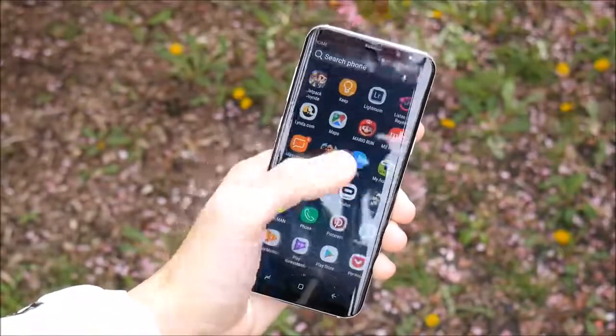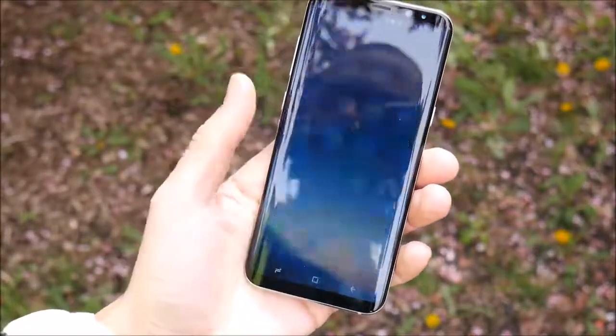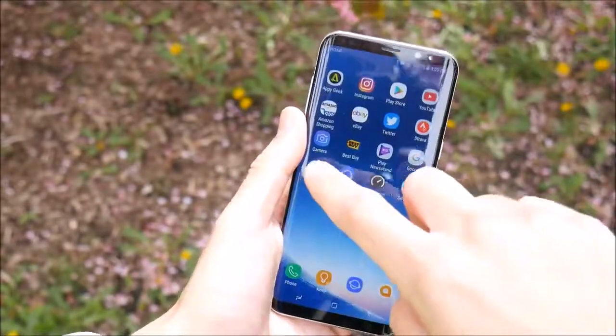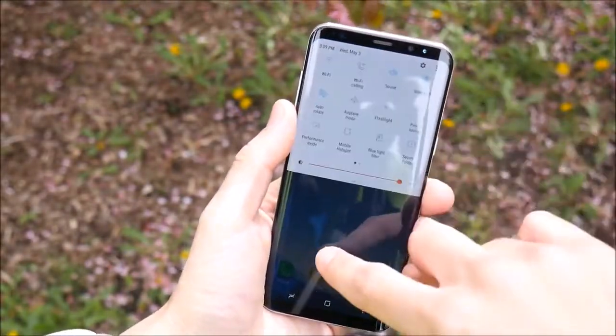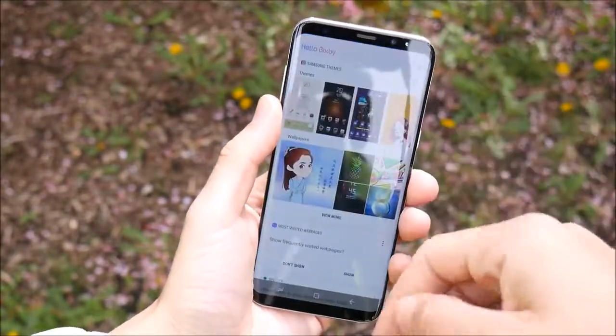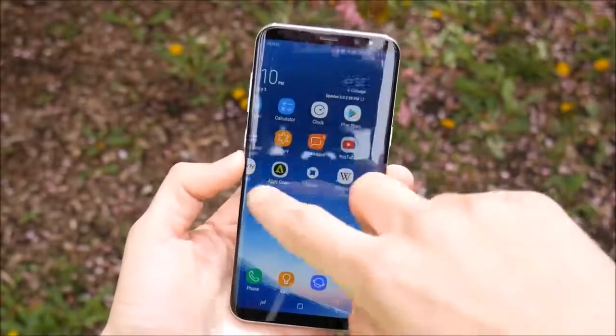What you get if you decide to pick up the Galaxy S8 or S8 Plus is a phone that does pretty much everything you can ask a phone to do. There are really only two things you need to ask yourself: do you like and are you willing to use the Samsung experience along with Android's ecosystem? And number two, your own personal preference as to whether or not you like the design and the edge phones.